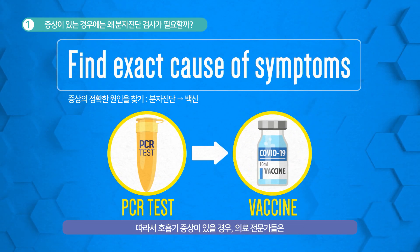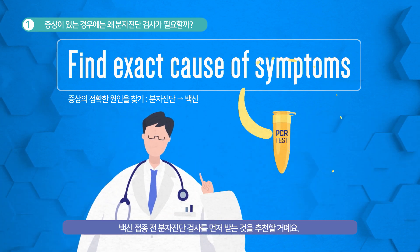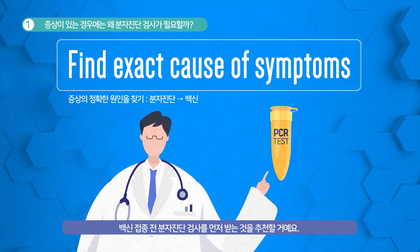Therefore, a healthcare professional may inform you to take a PCR test instead of getting vaccinated if you show respiratory symptoms.